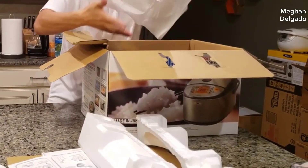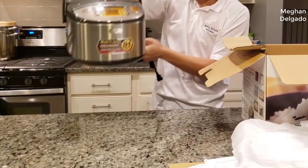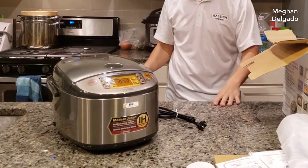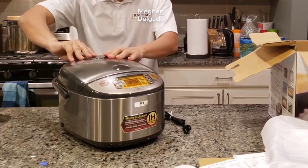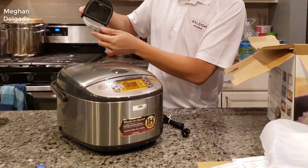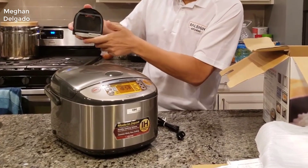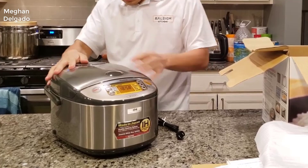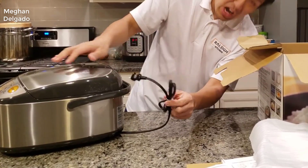The NVC10 is Zojirushi's highest end rice cooker. If you're not familiar with Zojirushi, they're a Japanese company. Having just returned from Japan a few months ago, I can tell you that every household in Japan has a Zojirushi rice cooker — it's what every single Japanese person uses. Even in South Korea and a lot of other Asian cities, they all use Zojirushi. They make the best, and this is their best model — in my opinion, worth the extra money over their standard rice cookers.